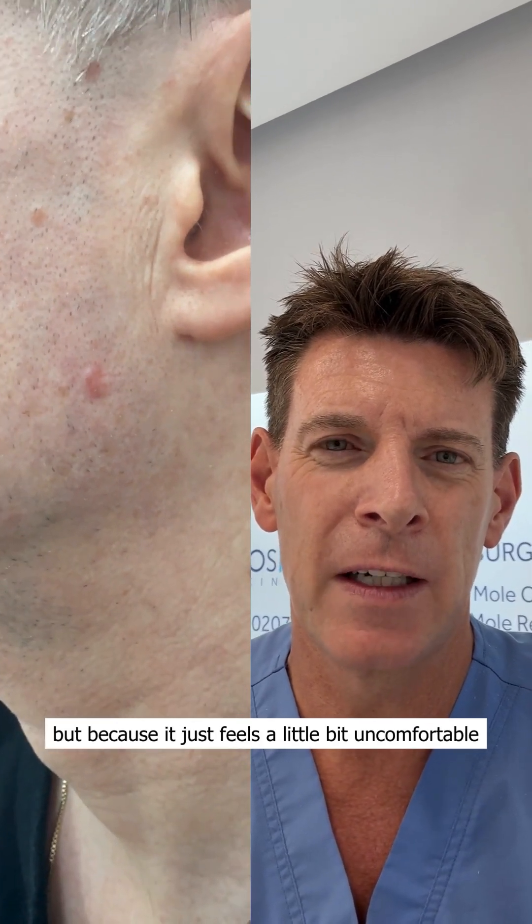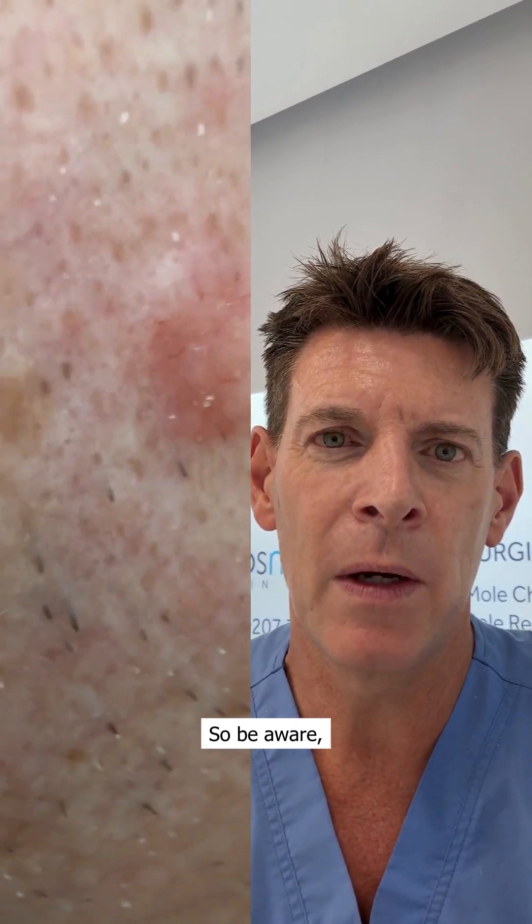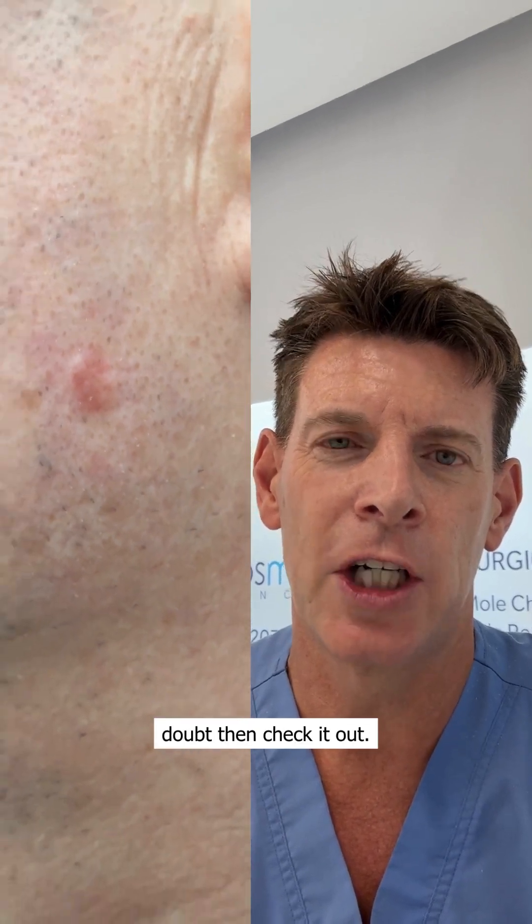But because it just feels a little bit uncomfortable, a little bit different, he decided to get it checked out. So be aware, check the moles regularly, and if you're in doubt, then check it out.